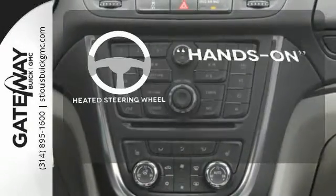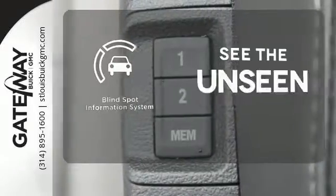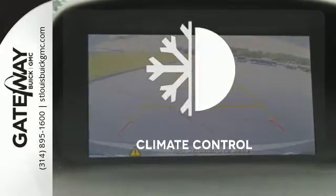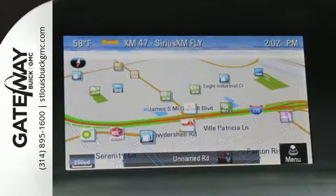You'll want to keep both hands on the heated steering wheel. Negotiating traffic has never been easier thanks to the blind spot indicator. Set it and forget it with the climate control. This Encore is ready to go at a moment's notice.